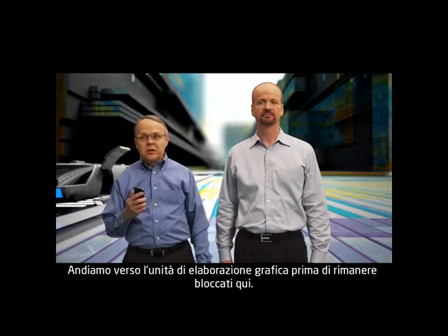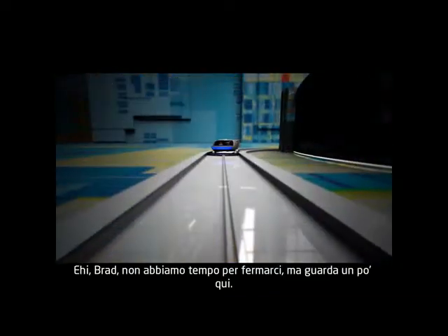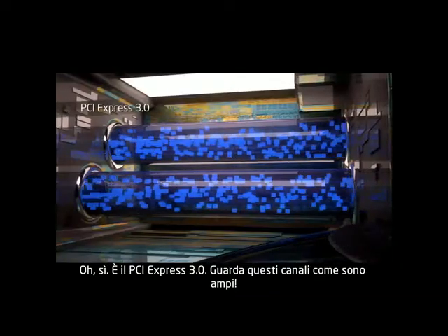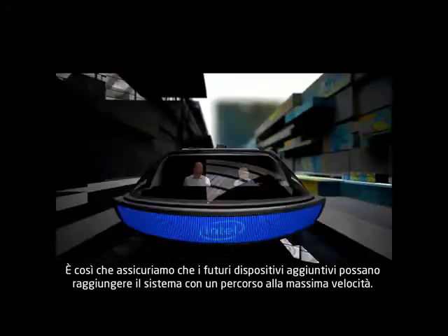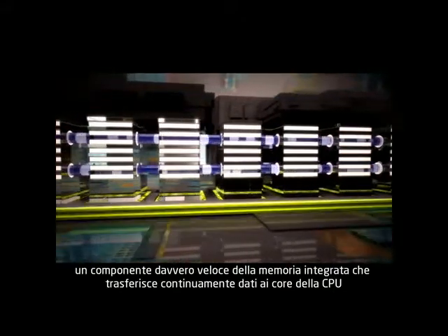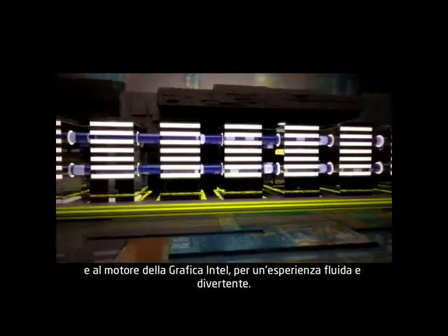Let's head over to the graphics processing unit before we get stuck down here. Good idea. We don't have time to stop, but take a look over there — that's PCI Express 3.0. Look at those fat pipes. That's how we ensure that future add-in devices will have a full speed pathway into the system. And there's the last level cache, a really fast piece of onboard memory that keeps the CPU cores and Intel graphics engine fed with data to keep experiences smooth and fun.